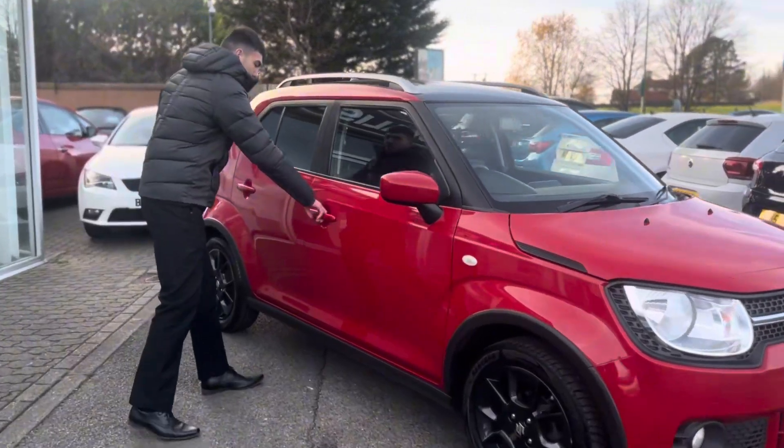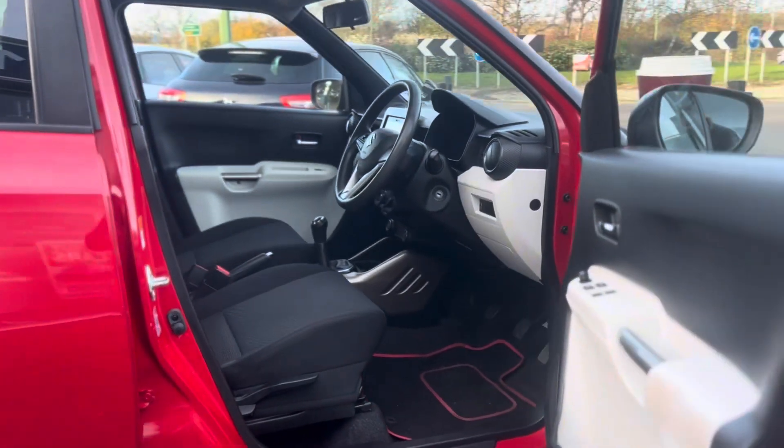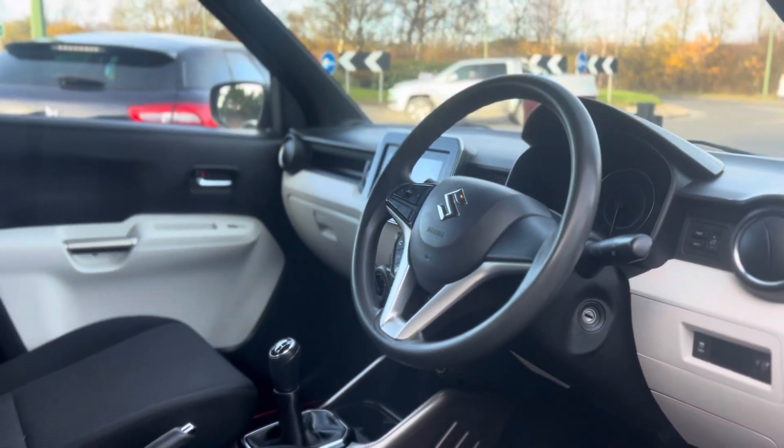My favourite part about this car has to be the interior. It comes with the black and ivory interior with the black cloth seats, multifunctional steering wheel and that massive display screen in the middle.